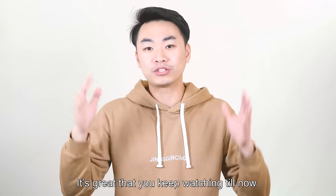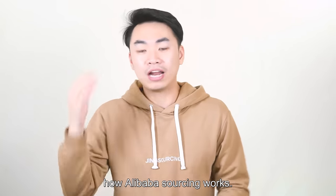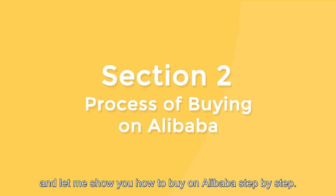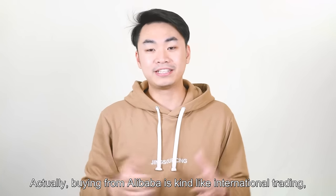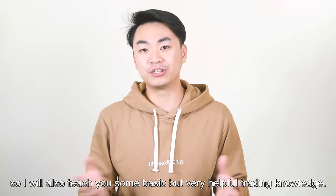It's great that you kept watching till now, and you probably have a very good understanding about how Alibaba sourcing works. So let's dive into section 2, and let me show you how to buy on Alibaba step by step. Buying from Alibaba is kind of like international trading, so I will also teach you some basic but very helpful trading knowledge.